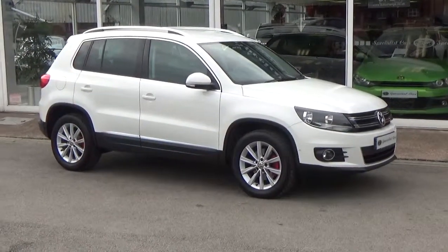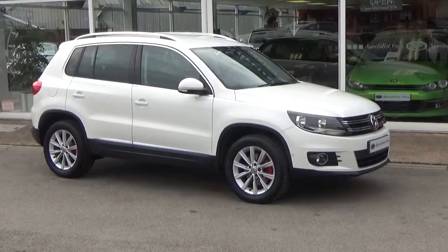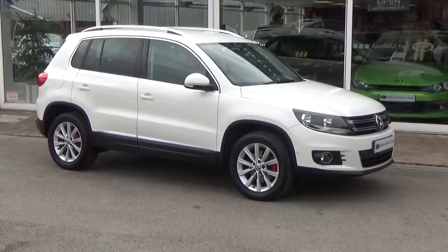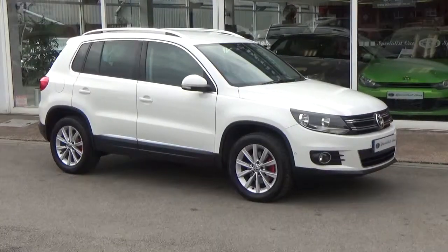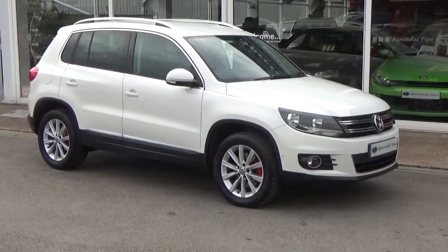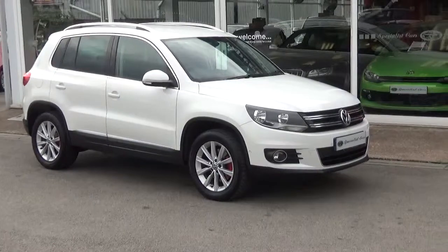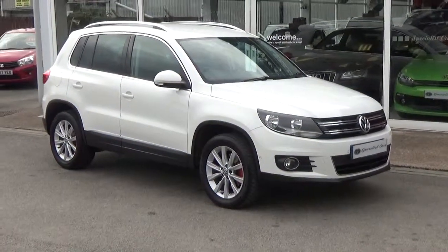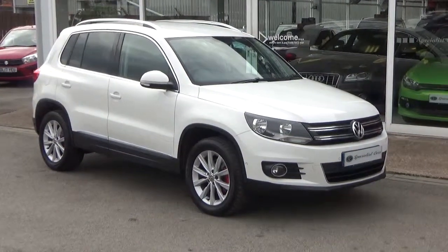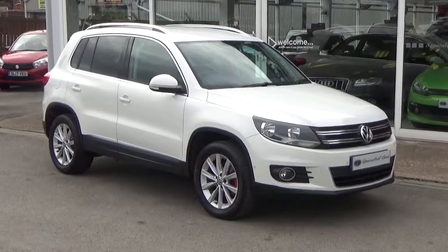Nine times out of ten this car is pretty much instant finance drive away. You can buy this car direct from our website on click and reserve. Alternatively, just pick the phone up and give us a call on 01782 822 700. Read our raving fans reviews and you'll understand why customers come back to us time after time. If you're looking for a nice Tiguan, this is the one. Thanks for watching — for more details call 01782 822 700. Specialist Cars, Stoke-on-Trent.